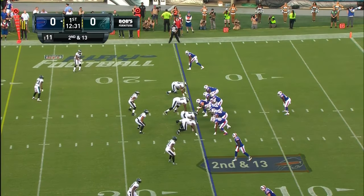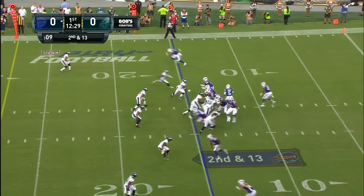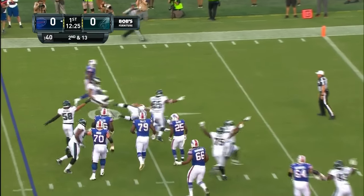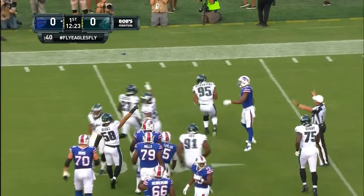Long rotations. Wentz is coming. Taylor has it knocked in the air. It's picked off. Kendricks has it at the Bills 10-yard line.